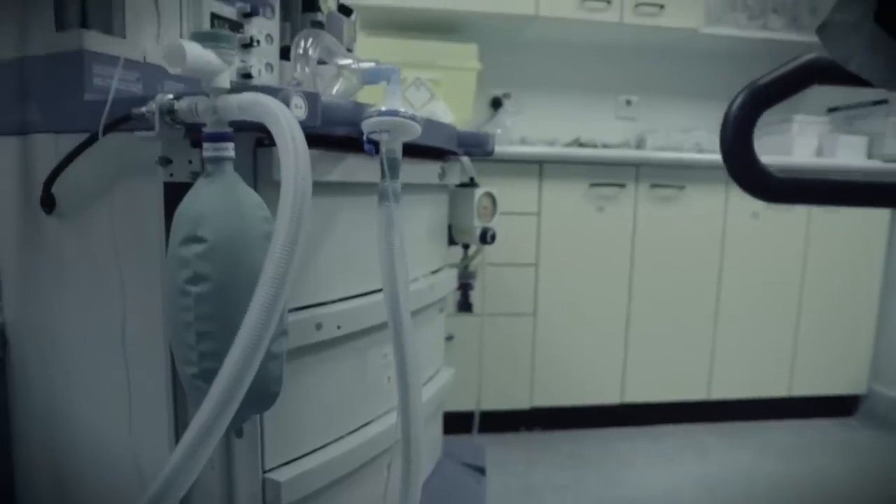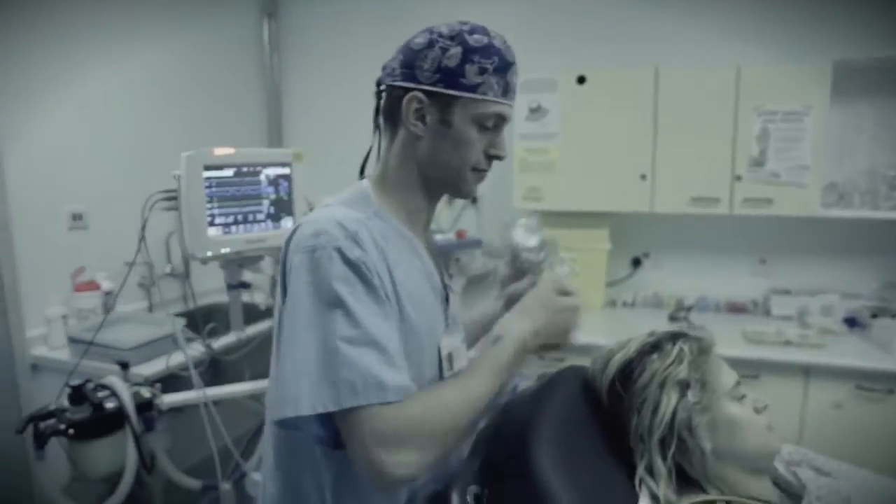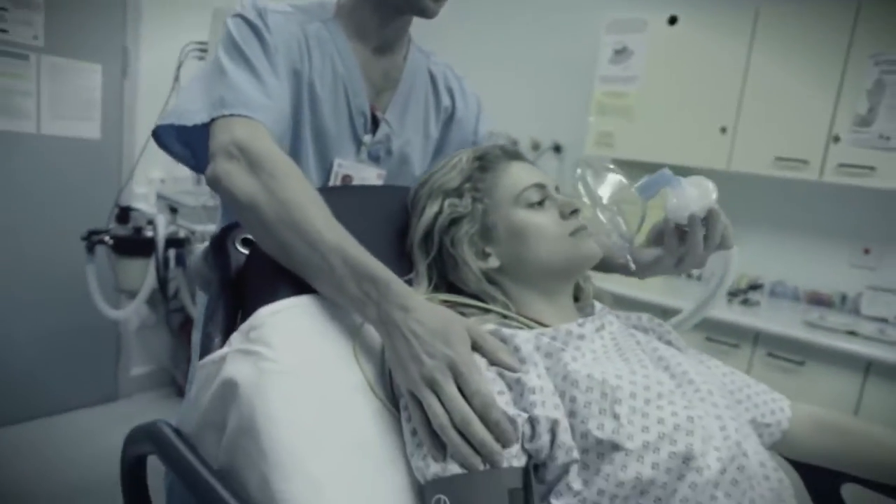He has helped so many young scientists over the years, so many young clinicians over the years, and he has made tomorrow's generation of academic anaesthetists.